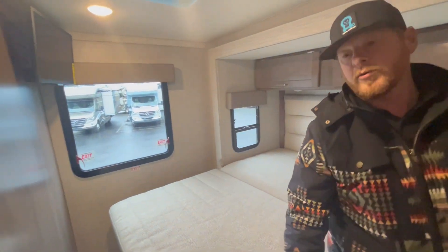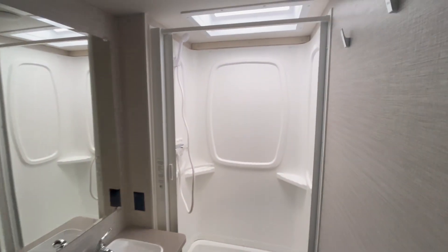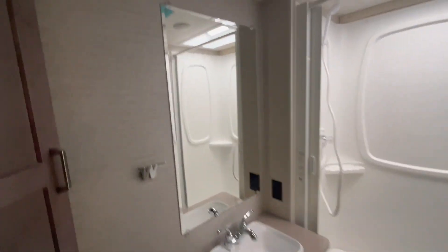Last, let's take a quick peek in the bathroom. You have a full dry bath — a good size shower, storage, mirror, everything you need to start your day.